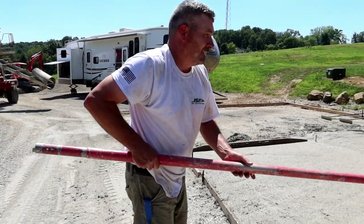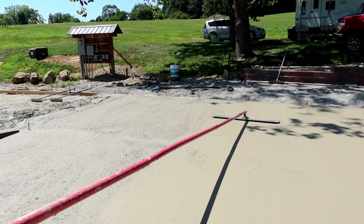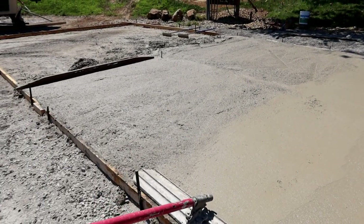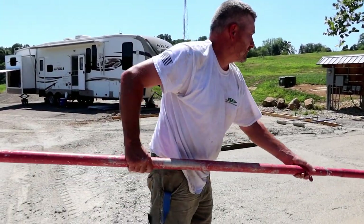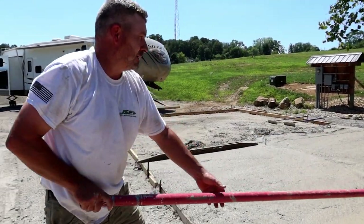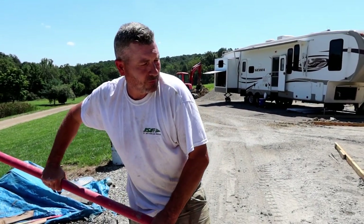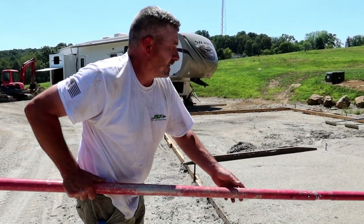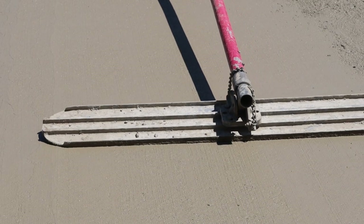We're out here bull floating right now. This is our first chance to get the rocks kind of settled in, and we're going opposite of the way that we've screeded it to try to knock it down — it's the first chance to level out this concrete surface. It kind of vibrates and pushes the rocks down, brings a little cream up. We'll probably do this twice, and then we'll use a Fresno float. We just ran out of concrete — that was 10 yards. Looks like we'll have enough when the second truck comes back. That took about an hour to get down, but it's hot and it's setting up fast.